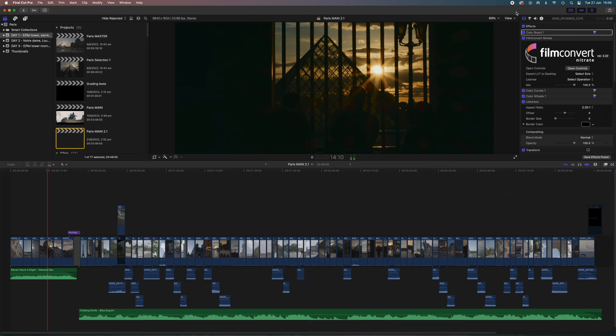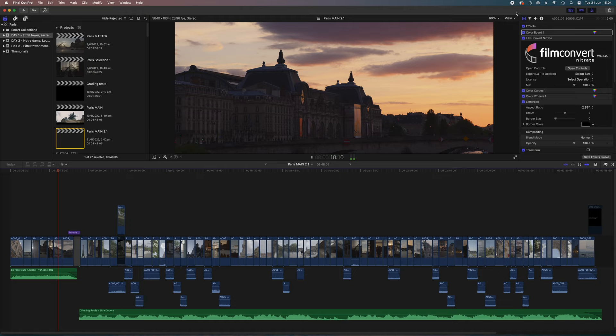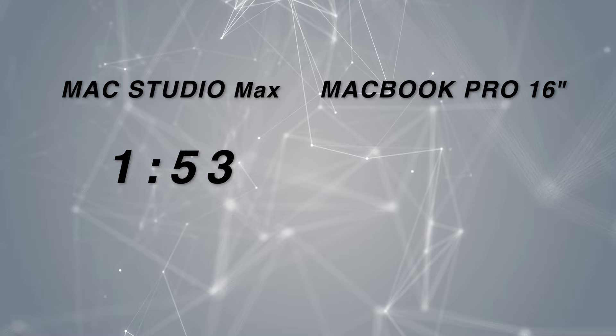Exporting — here's an example of exporting my Paris travel video for YouTube. This is a four-minute 4K timeline after rendering, and it took one minute 53 seconds with the Studio, and two minutes 56 seconds with the MacBook Pro.